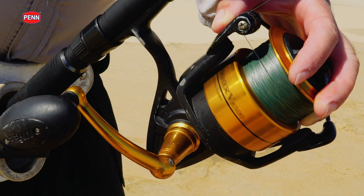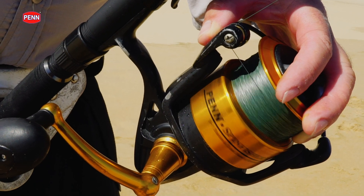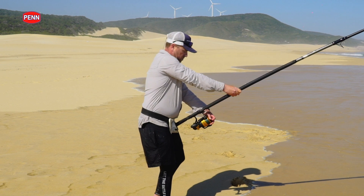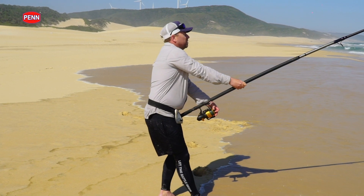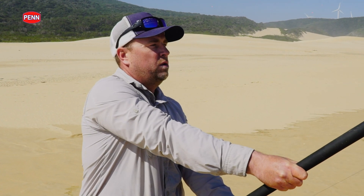With that, I matched the Penn Spinfisher 8,500. It's a phenomenal reel at a fantastic price point. I've caught an abundance of large fish on it. It's got the HT100 drag system, which is quite watertight and very strong. All in all, a fantastic reel and perfect for fishing for fish like bronze whaler sharks, raggatous, et cetera — a fantastic all-round reel.